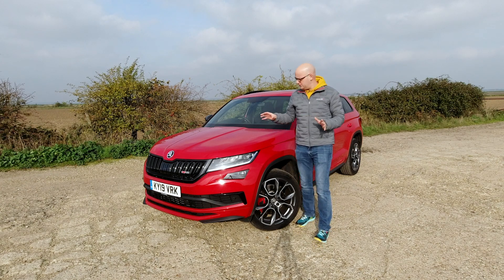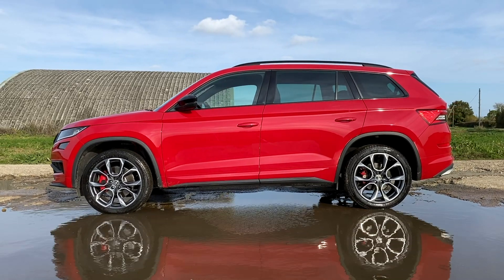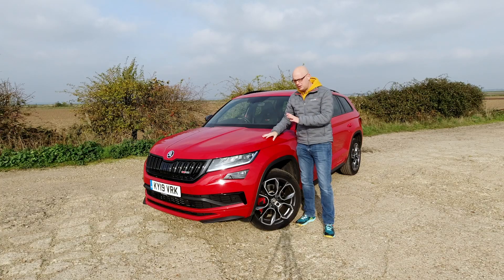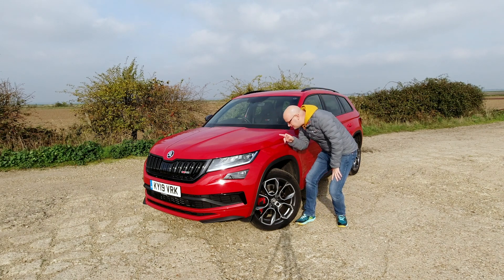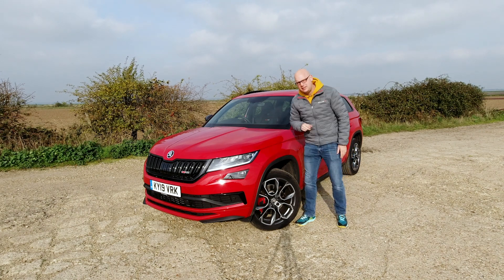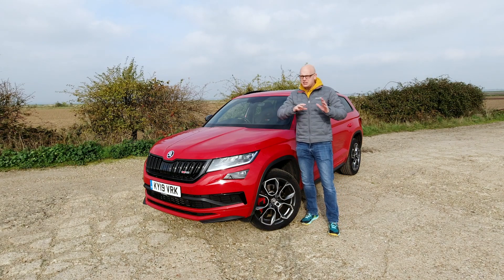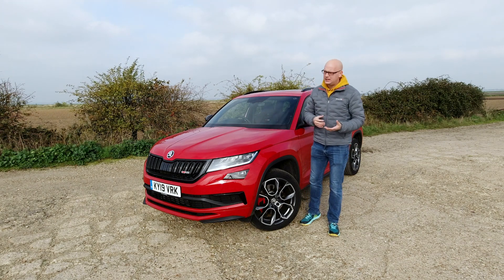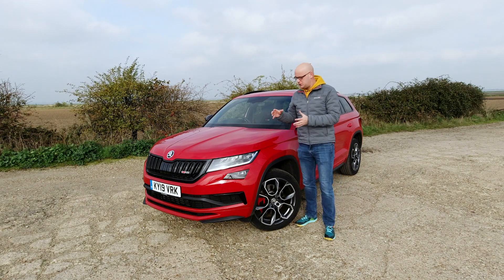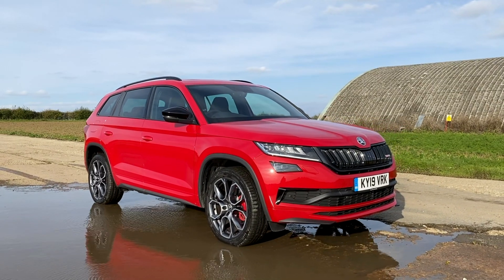The only real optional extra you can see on this car is this velvet red paint at £380. When I first saw it I thought it was flat paint — you have to really get into the sun to see the metallic flake. Most big SUVs try to look a bit too curvy, a bit too much like a normal car. This one looks chunky, it's got a bit of a squat to it. I like it — big fan.